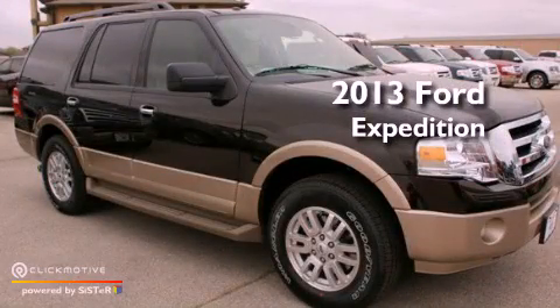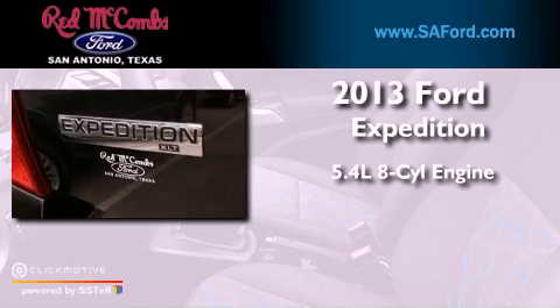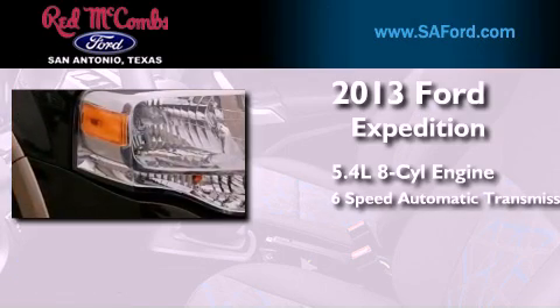This is a brand new 2013 Ford Expedition. It features a 5.4-liter, eight-cylinder engine and a six-speed automatic transmission.